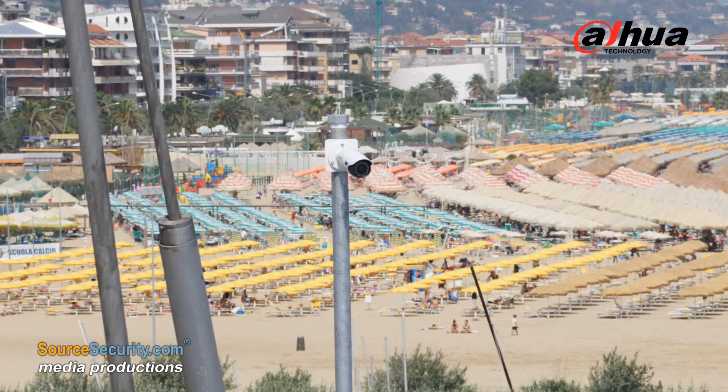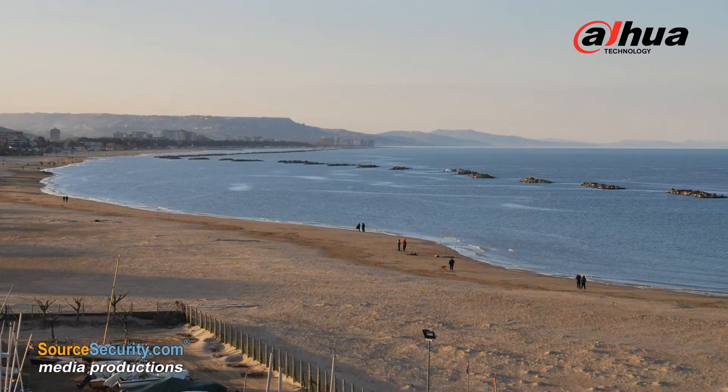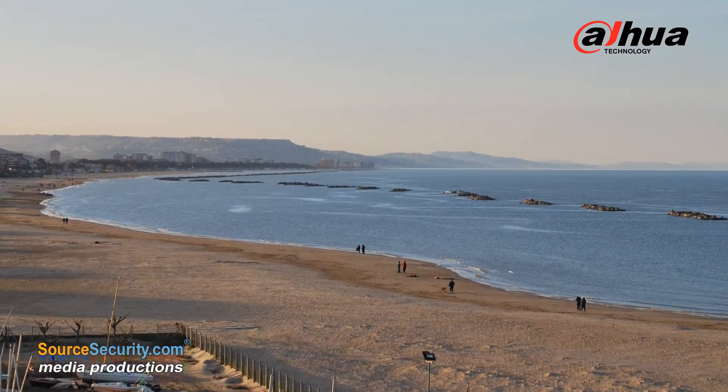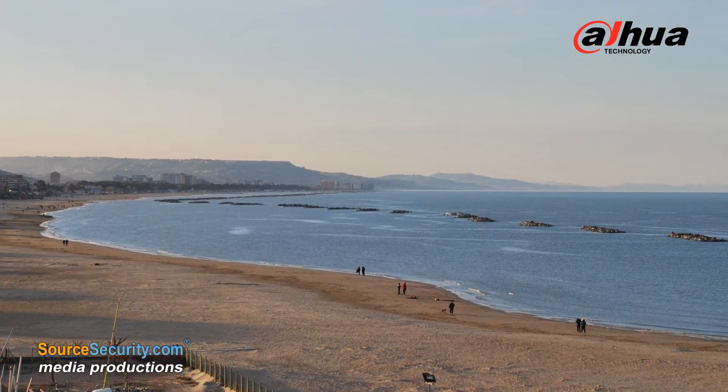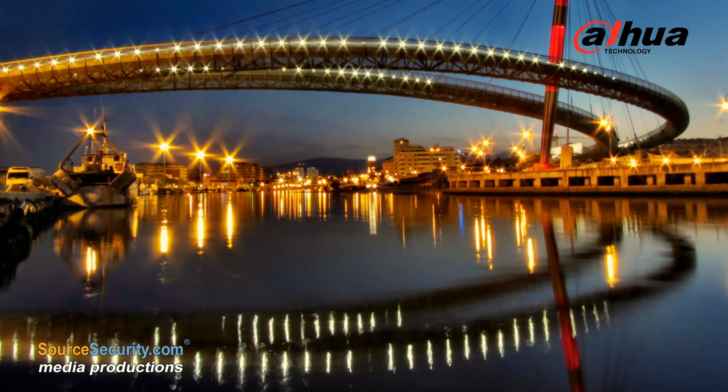Pescara Harbour, an Italian port and significant trading and tourism hub stretching along the Adriatic coast, includes a dock, freight yard, and sea bridge that is one of the largest cyclo-pedestrian throughways in Europe.